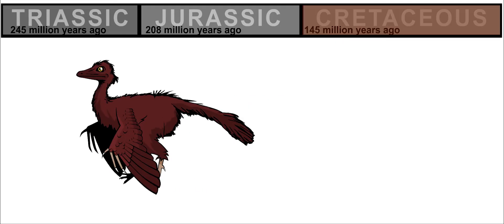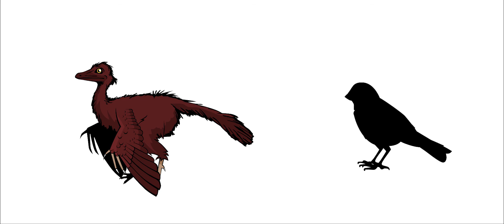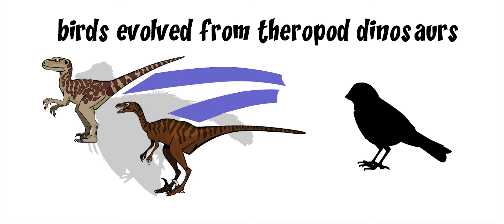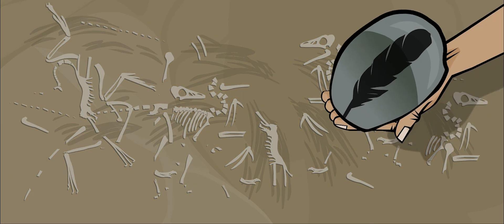Archaeopteryx died out at the end of the Cretaceous period. Paleontologists believe that birds evolved from a certain kind of theropod dinosaur, from a group of deadly raptors, like Deinonychus and Velociraptor. A total of eight Archaeopteryx skeletons have been found, as well as many beautiful fossils of feathers.